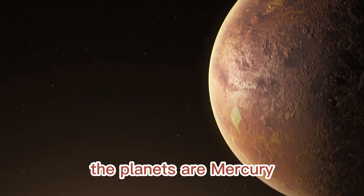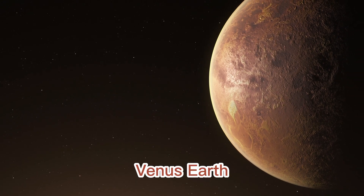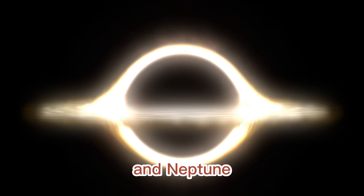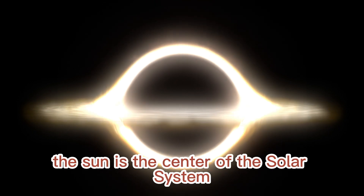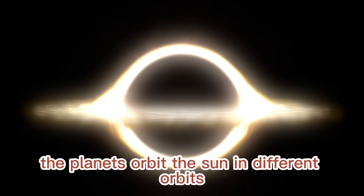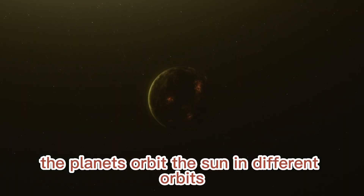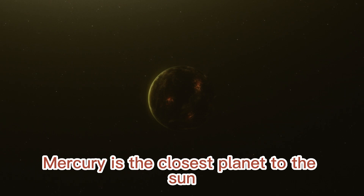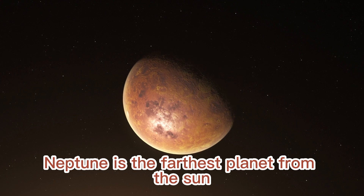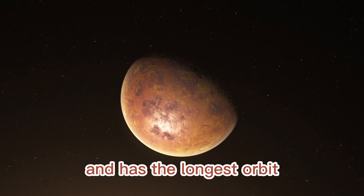The planets are Mercury, Venus, Earth, Mars, Jupiter, Saturn, Uranus, and Neptune. The sun is the center of the solar system and is the largest object in it. The planets orbit the sun in different orbits. Mercury is the closest planet to the sun and has the shortest orbit. Neptune is the farthest planet from the sun and has the longest orbit.